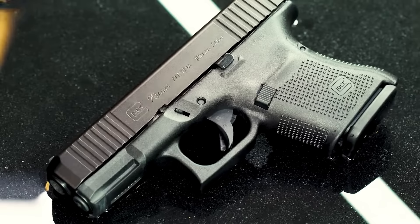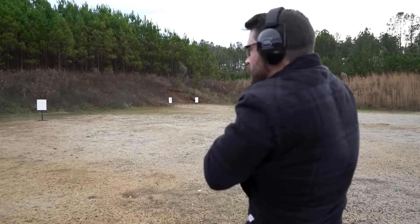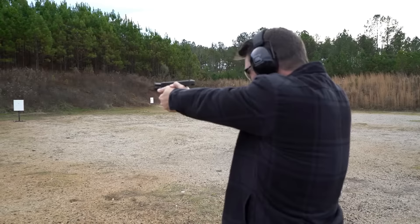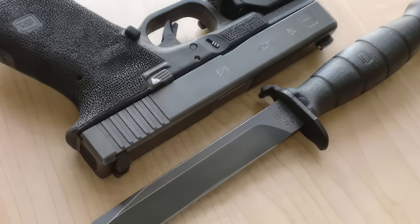It's believed that the connections Glock made while launching the knife would ultimately be critical to the release of their first handgun, the Glock 17. The Feldmescher series gave the brand a good reputation with the Austrian military and the resources to fund future research and development — meaning, without the knives, there may never have been the Glock pistols we know today.